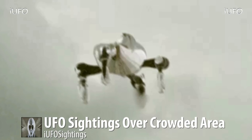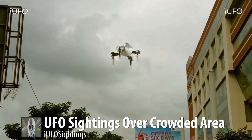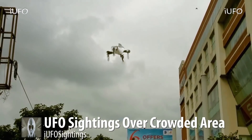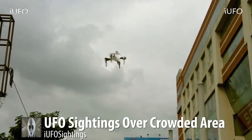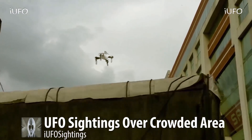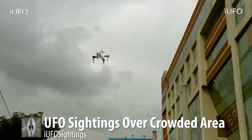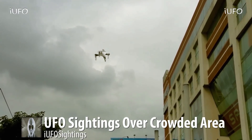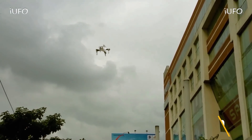UFO sightings over a crowded area — there's the footage. Let us know what you think in the comments. Is this a drone? If so, how is it staying afloat? Check out our newsletter in the description — it's free to sign up and we send out all kinds of UFO material. We'll talk to you tomorrow.